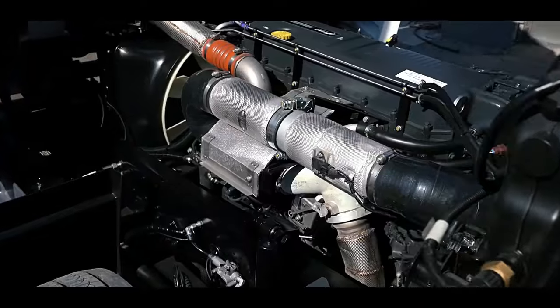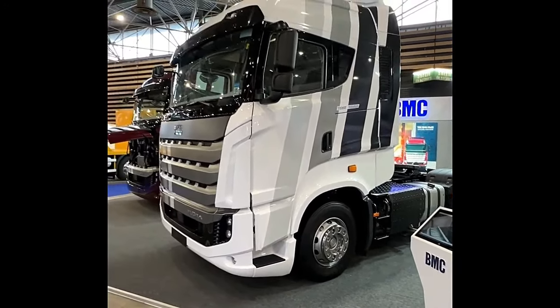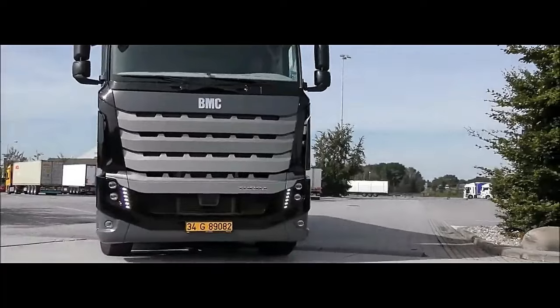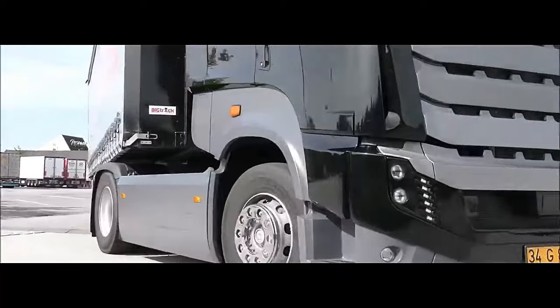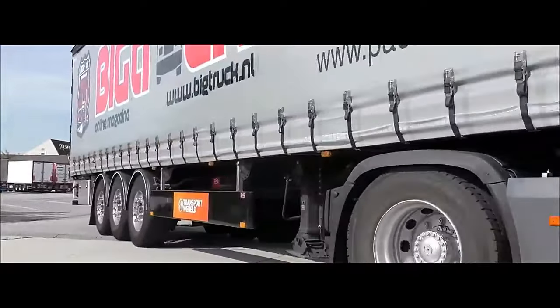Safety is paramount in the BMC Togra ELG 4x2, with features such as ABS (anti-lock braking system) and EBD (electronic brake force distribution), ensuring optimal braking performance and vehicle control even in emergency situations. Additionally, various safety systems and features may be available depending on the model and trim level chosen, providing peace of mind to drivers and operators alike.